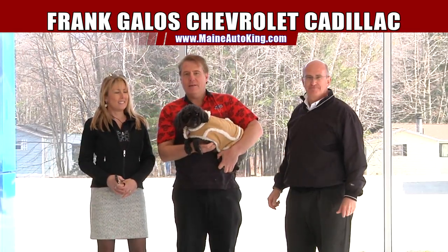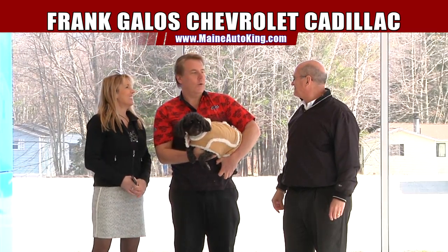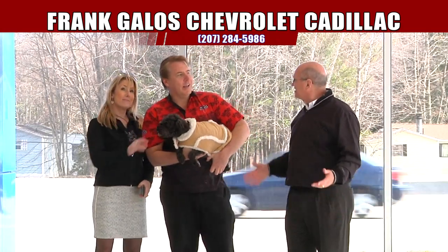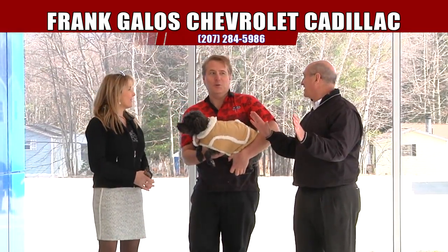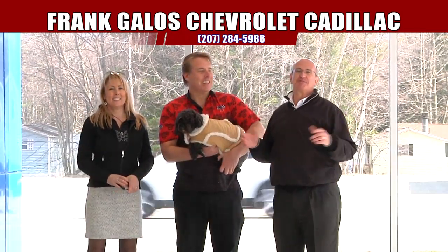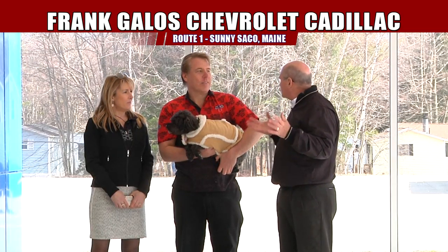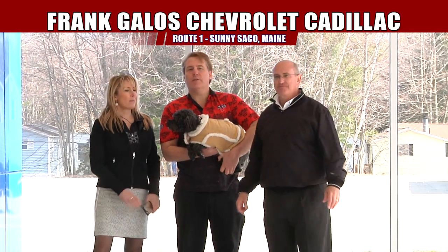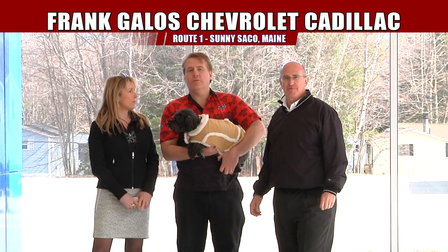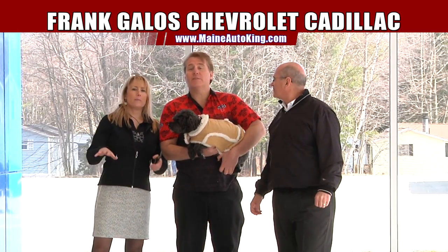Hey folks, it's Mark, Bella, Sarah, and Gentleman Jim over here. We want to thank you very much for watching today's show. We hope you found something you really, really liked. There's a ton of new vehicles, and if you didn't see something you want, just let us know. Whatever — new Chevrolets, new Cadillacs, new anything. If you're looking for Jeeps, Fords, Toyotas, whatever — call us. We'll save you some money.